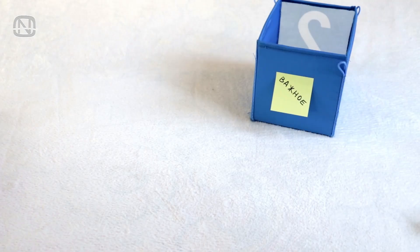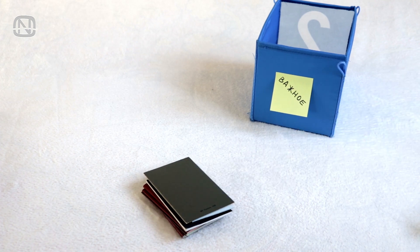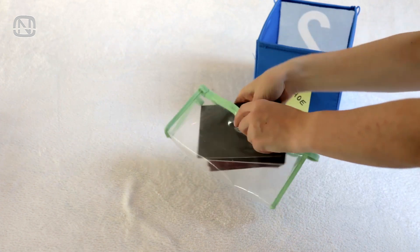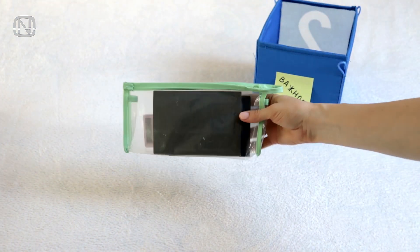The most important documents and papers are best kept in one place — usually a passport, social security, insurance and ID. A small clear bag is usually enough to store them.